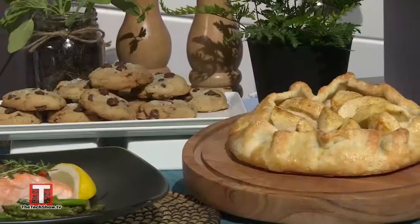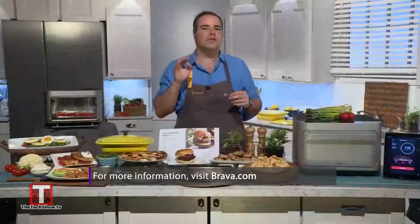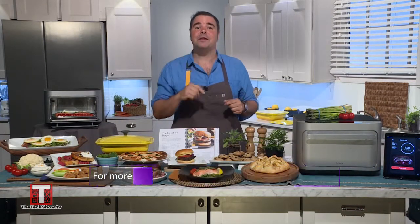You can make pretty much anything in it. My kids often help me bake and make desserts like these chocolate chip cookies or an apple crostata, all found on the app and perfectly cooked at the press of a button. For more information, visit brava.com.